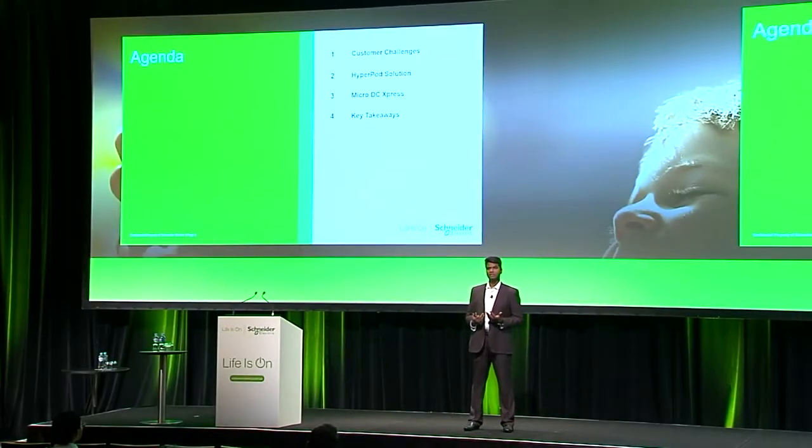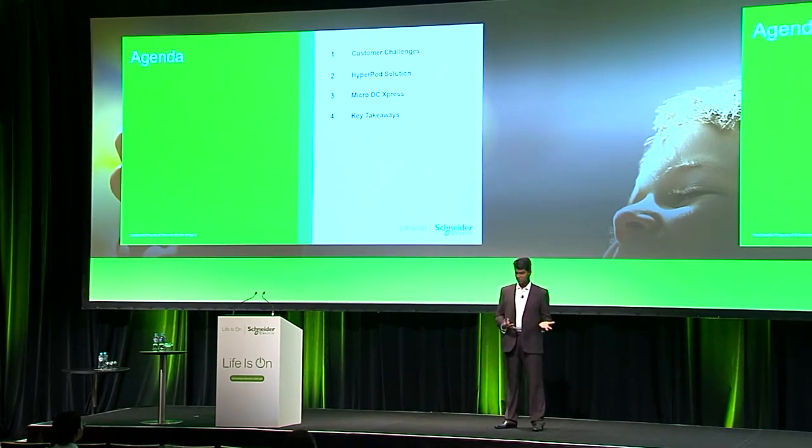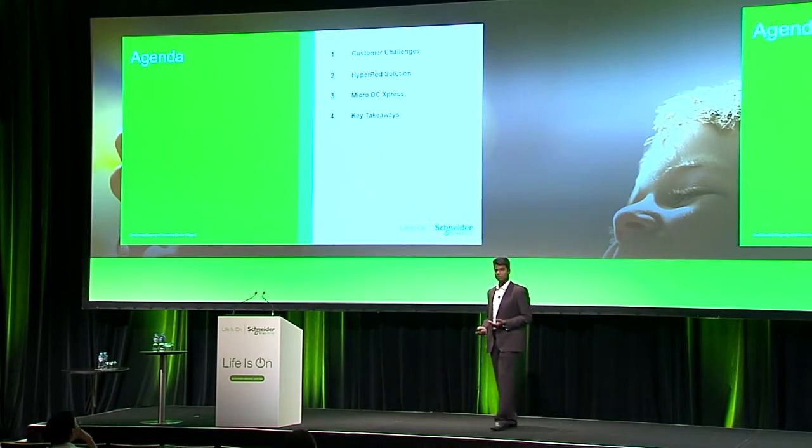Let's look at our agenda for today: what are our customers saying and asking us, what is Schneider Electric's approach to containment solutions, what is HyperPod, what is a micro data center, and key takeaways for today.